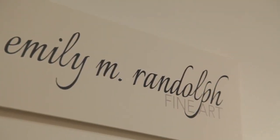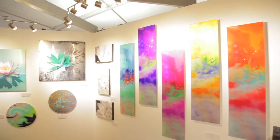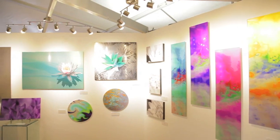I'm Emily Randolph. I'm a mixed-media artist in Scottsdale, Arizona, and this is my gallery, Dragonwood Studio. I'm also originally from Greenwich, Connecticut.